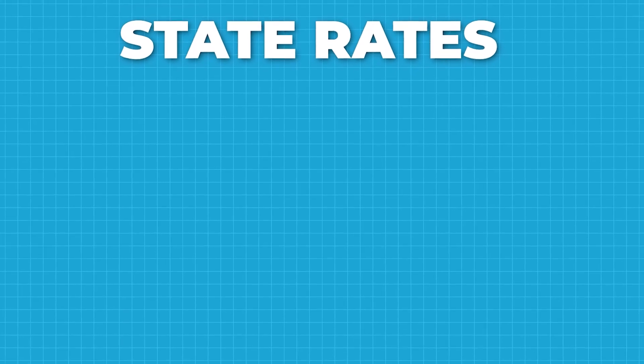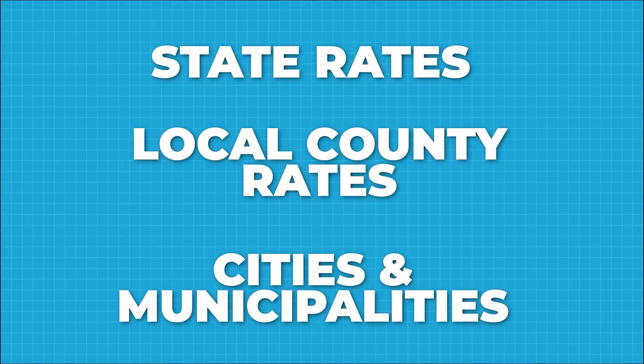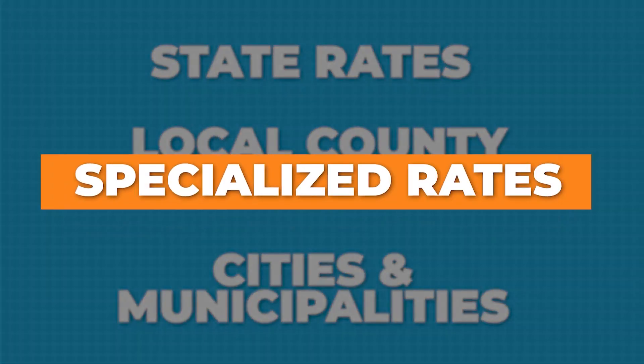Rates are pretty tricky because they may be state rates, but they may also go down to local county rates or even down to cities and municipalities having specialized rates. So don't get caught in that trap.